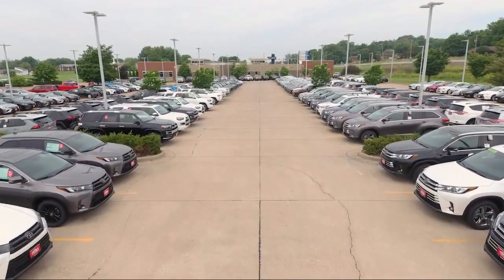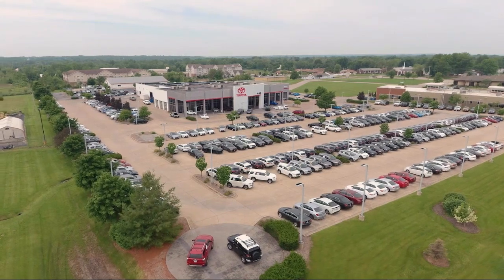Visit our friendly and knowledgeable staff today at our dealership on John Deere Road and 53rd Street, Moline, or online at highlandtoyota.com. We've got the inventory.